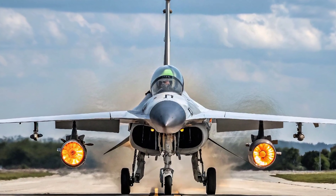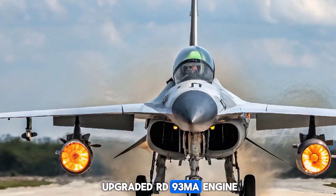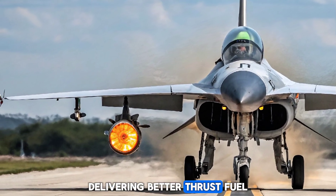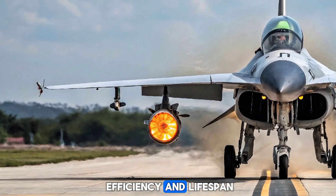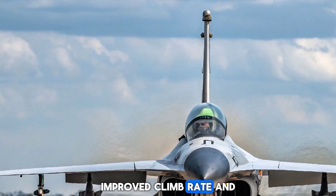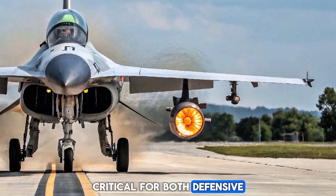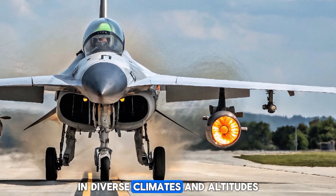Engine and Performance. The latest variant is equipped with the upgraded RD-93MA engine, delivering better thrust, fuel efficiency, and lifespan. This results in faster acceleration, improved climb rate, and extended operational range — critical for both defensive and offensive missions in diverse climates and altitudes.